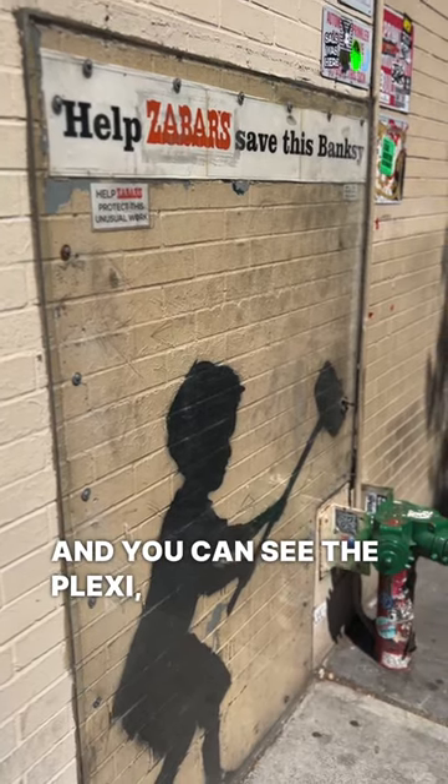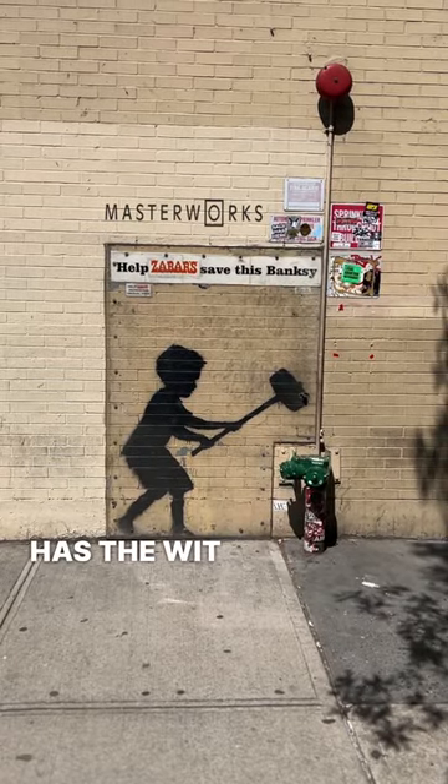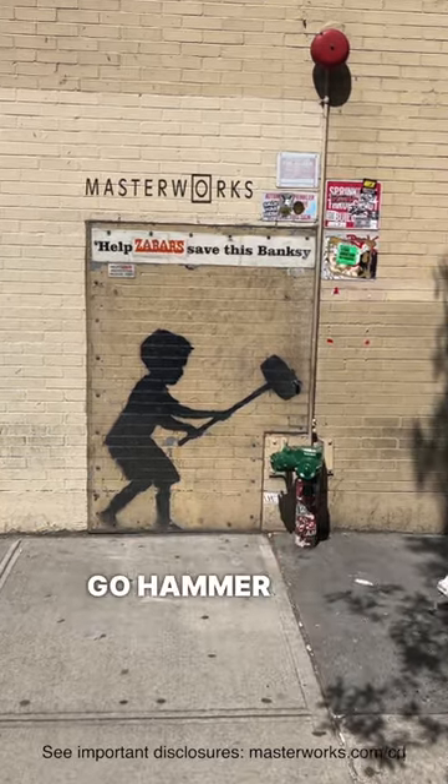You can see the plexi which Zabar's put up in order to protect it. Make of it what you will — it definitely has the wit of Banksy and it definitely makes the Upper West Side that little bit richer. Go hammer, boy.